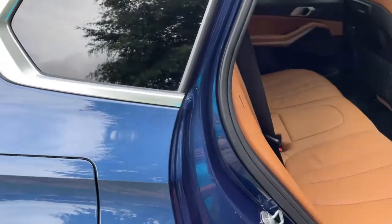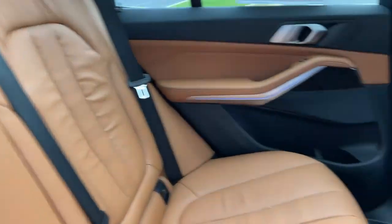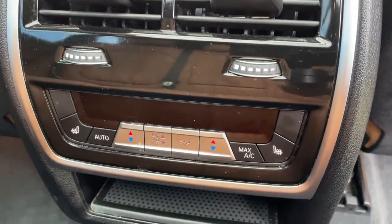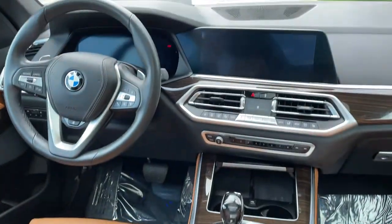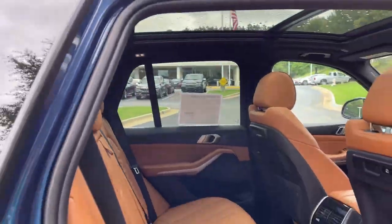Comfort access keyless entry for the vehicle with the beautiful Cognac leather interior. You've got ventilation here in the second row, heated seats in the second row, your infotainment system up front with iDrive 7, and then your panoramic moonroof.